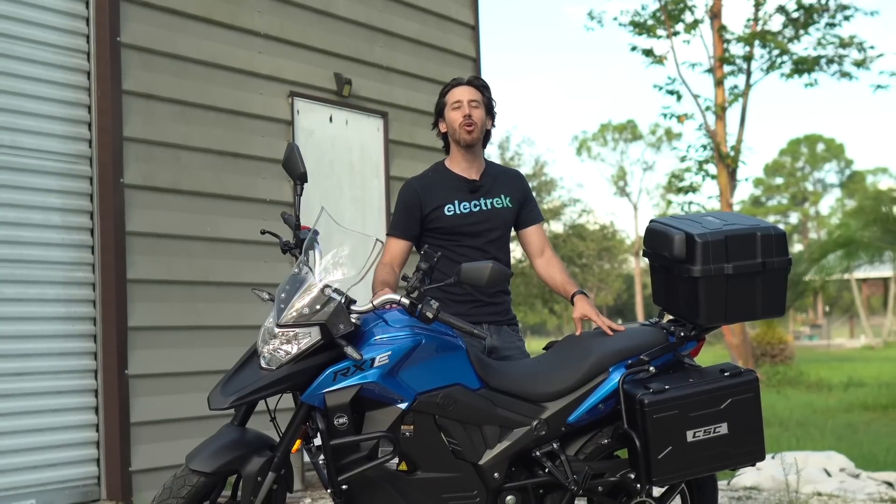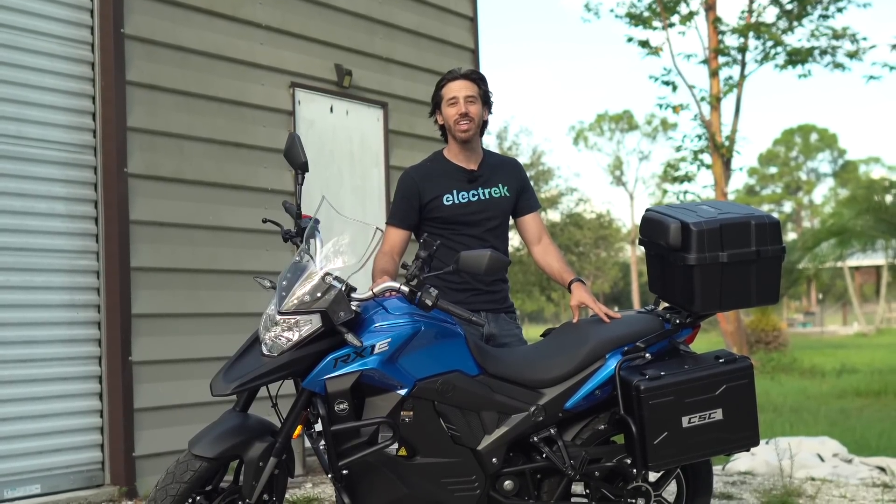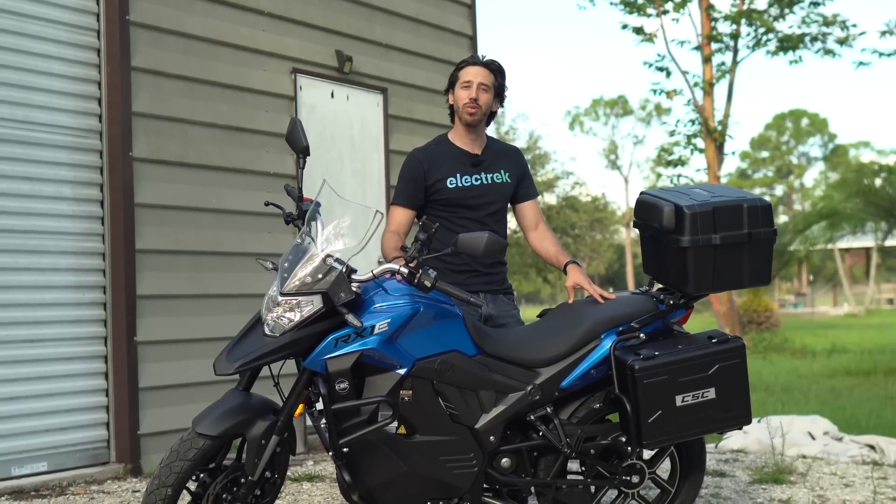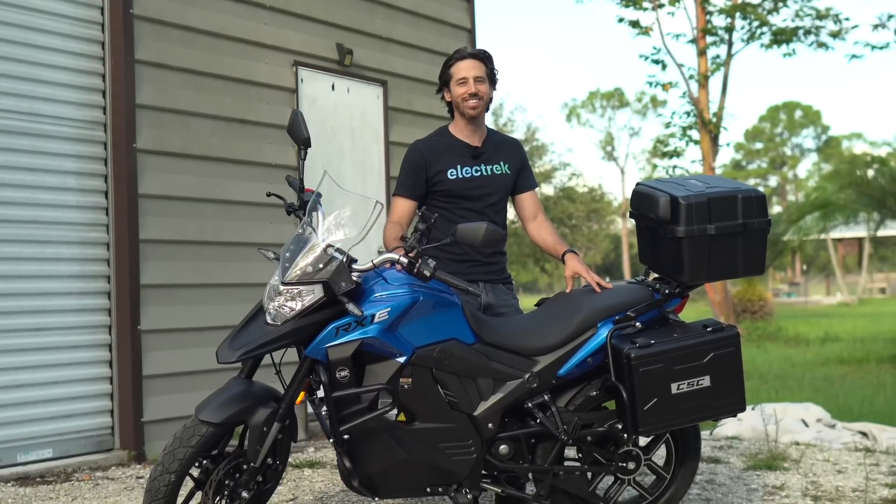Thanks for watching everyone. We hope you enjoyed that review of the CSC RX1E. If you did, why don't you give this video a thumbs up? And don't forget to subscribe so you won't miss any of our future electric vehicle videos. We'll see you here next time.